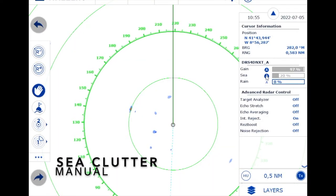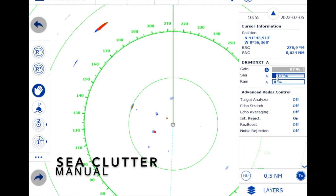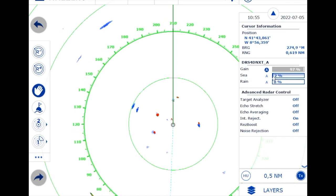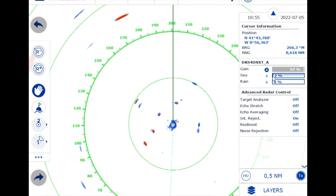On a calm day like we had with hardly any waves, it really pays off to switch off the automatic sea clutter — take it down so that even the weakest targets become visible. That was very important because we did have weak targets, namely all the fishing buoys.